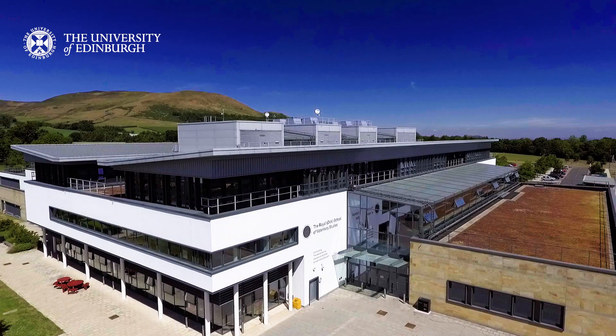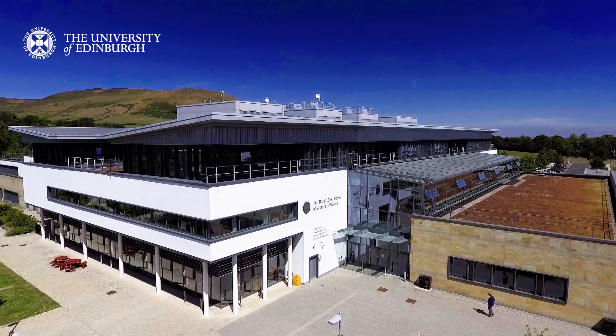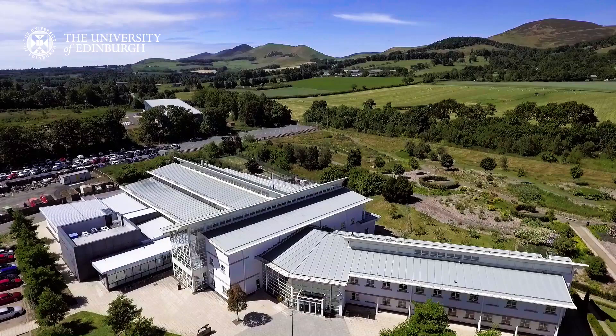Seven miles south of Edinburgh, the teaching building is where students take part in lectures, tutorials, labs and practical classes to build their clinical and professional skills over the course of their degree.